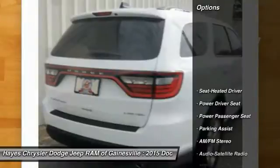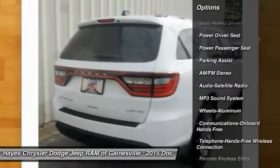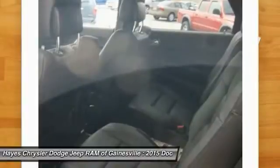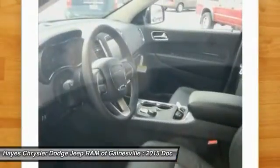Here are some of this vehicle's great options: power passenger seat, traction control, anti-lock braking system, Bluetooth wireless data link for hands-free phone, air conditioning front, HomeLink garage door opener, power steering, aluminum wheels, floor mats, and cruise control.